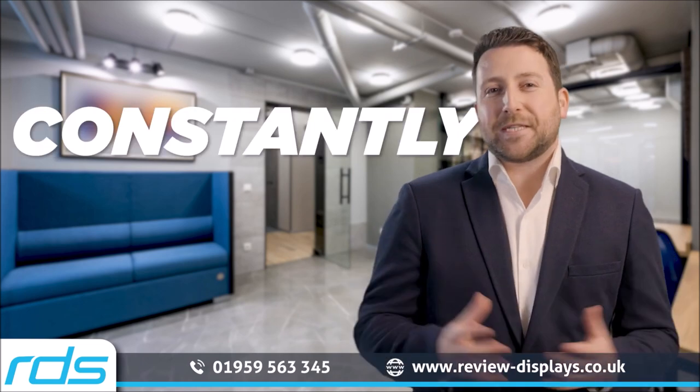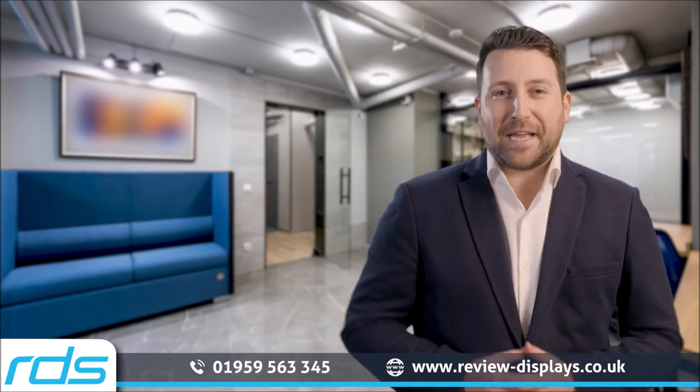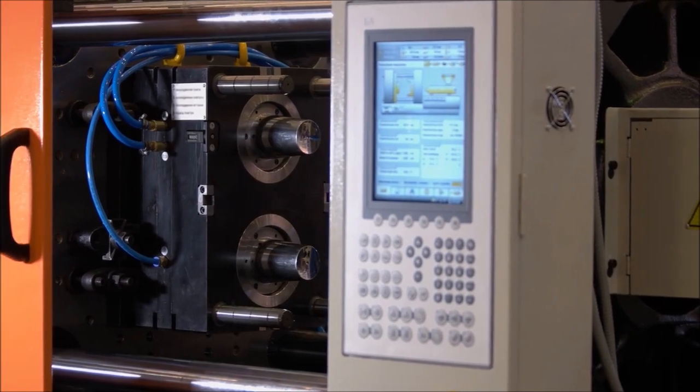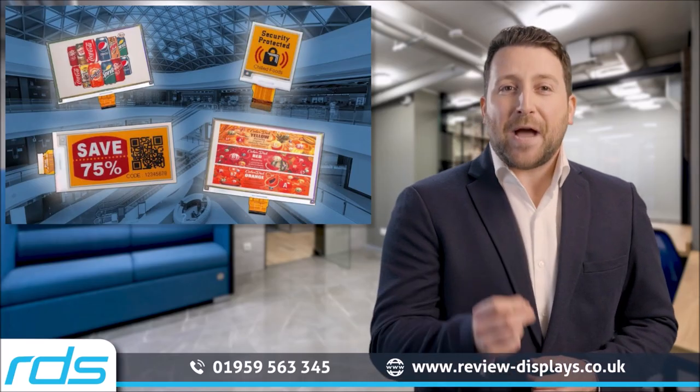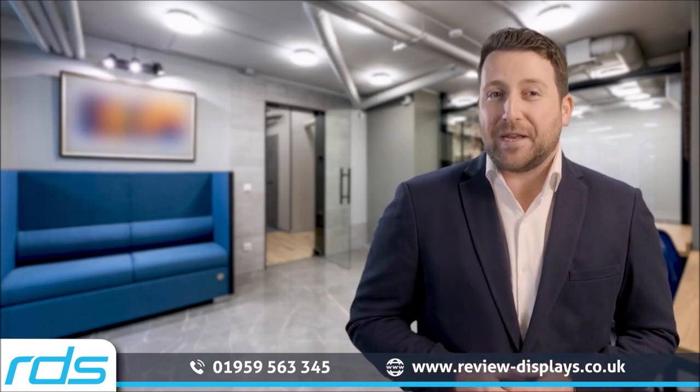Display technology is constantly evolving and you can trust RDS to keep you at the leading edge. From tiny near-eye display modules, zero-power e-paper displays, up to ultra-bright micro-LED video wall systems.